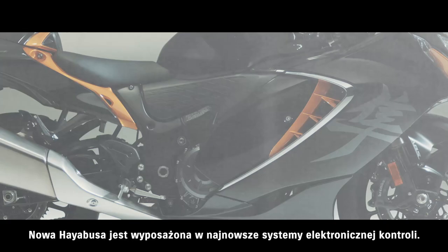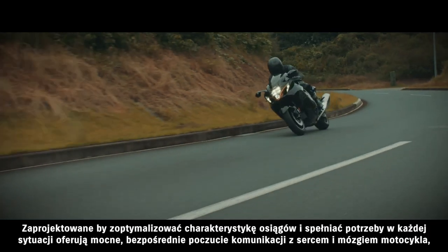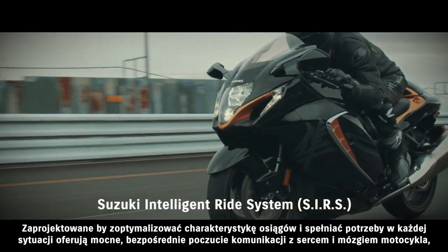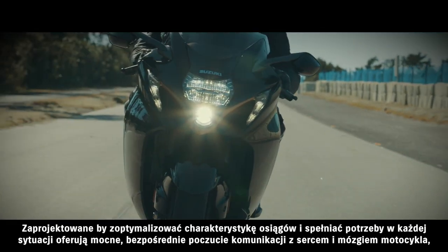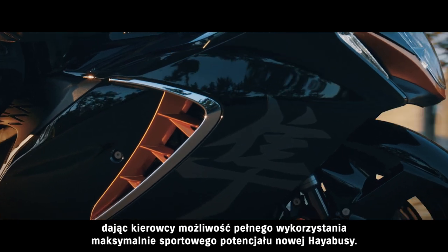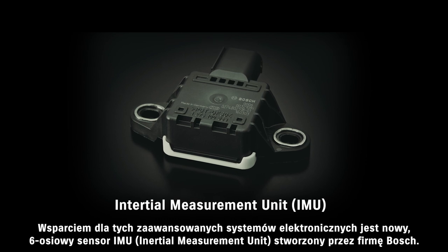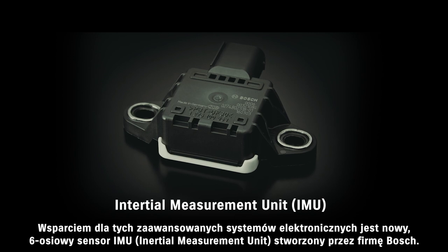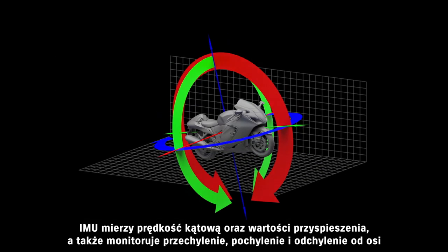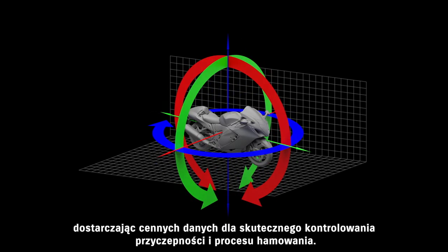The all-new Hayabusa is equipped with the latest electronic control systems. Designed to optimize performance characteristics to match the needs of the moment, they offer a strong sense of communicating directly with the bike's heart and brain as the rider explores the potential of the ultimate sport bike. Supporting these advanced control systems is a new 6-axis inertial measurement unit supplied by Bosch. The IMU measures angular rate and acceleration to constantly monitor pitch, roll and yaw movement, and supplies data valuable to effectively controlling traction and braking.